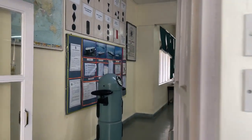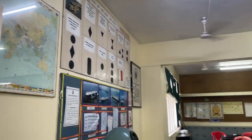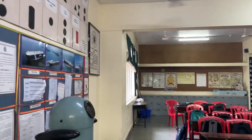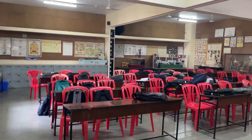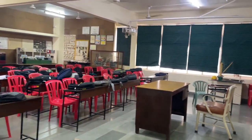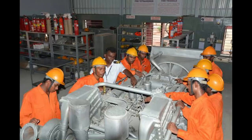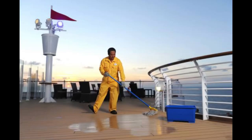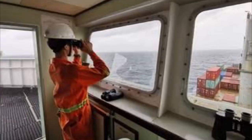The GP Rating course is an entry-level course in the Merchant Navy that prepares students for careers as ratings in shipping. Ratings perform a variety of duties on board ship, such as cleaning the ship, chipping, painting, and assisting the officers as well as engineers.